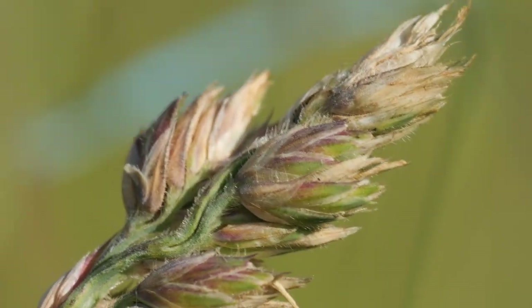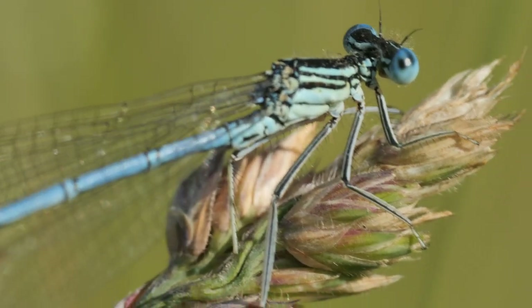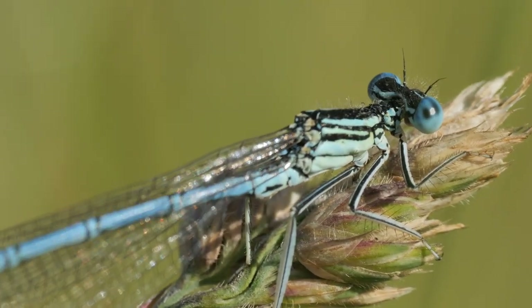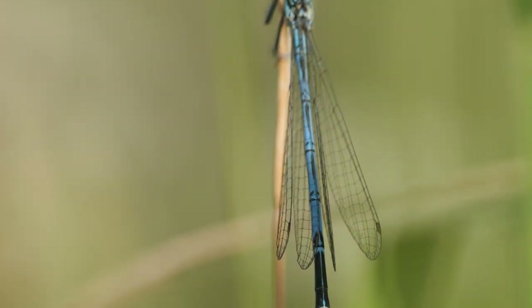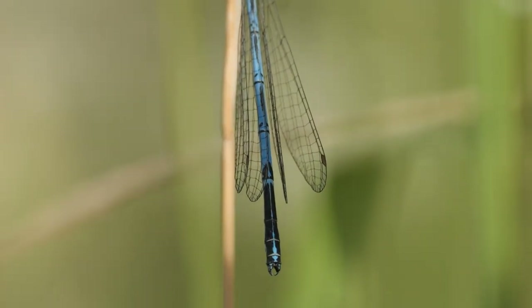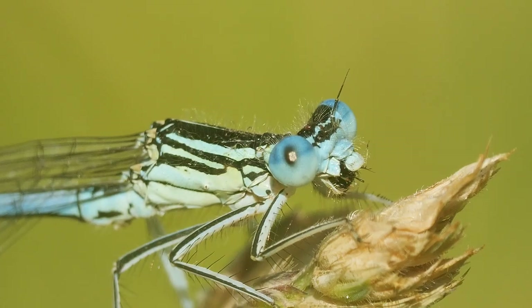This male too took off to hunt prey before returning to its perch. I managed to get a good look at its markings before it took off again and caught larger prey, which I filmed it chewing through.